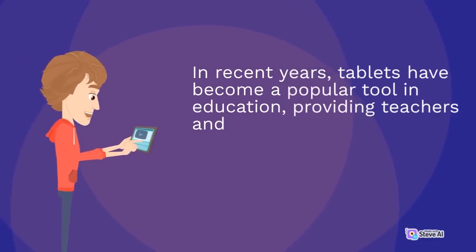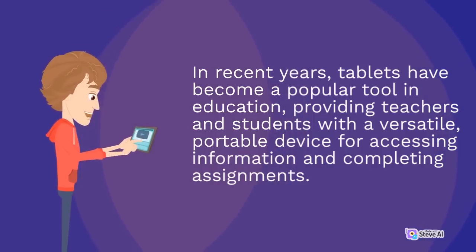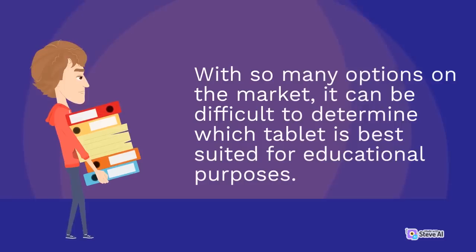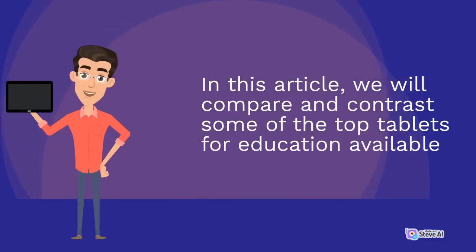In recent years, tablets have become a popular tool in education, providing teachers and students with a versatile, portable device for accessing information and completing assignments. With so many options on the market, it can be difficult to determine which tablet is best suited for educational purposes. In this article, we will compare and contrast some of the top tablets for education available today.